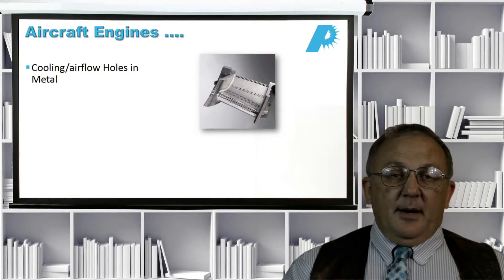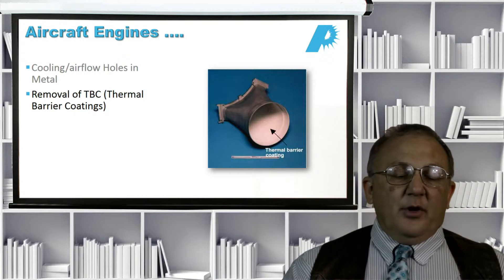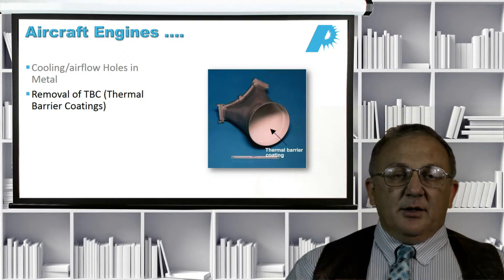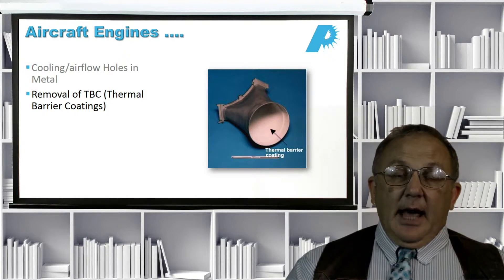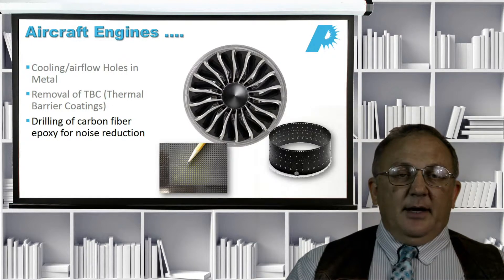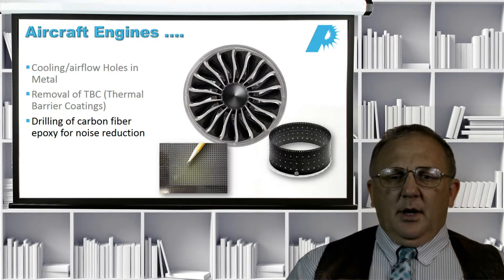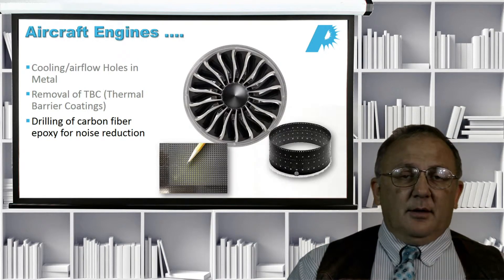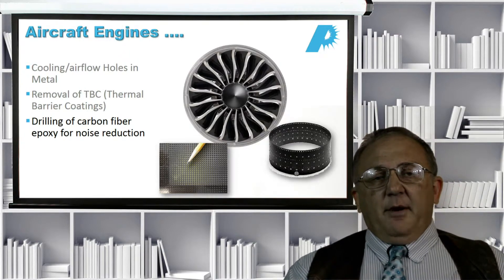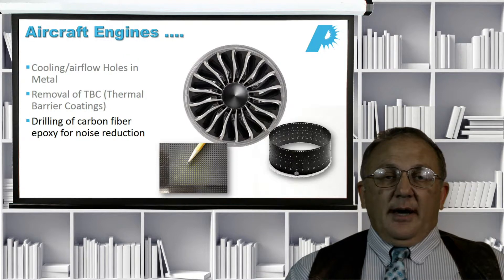A couple of other materials are also of interest. The first is thermal barrier coatings — typically zirconious ceramics placed over metal parts to stabilize thermal conditions — and the laser drilling or cutting of those coatings. The other material we see a lot of is carbon fiber epoxies. In the aircraft industry these are used as spoilers for noise reduction, but also for golf club heads, bicycles, aircraft bodies, and engine body components. There's very strong interest in laser processing of carbon fiber epoxies for next-generation aerospace devices.